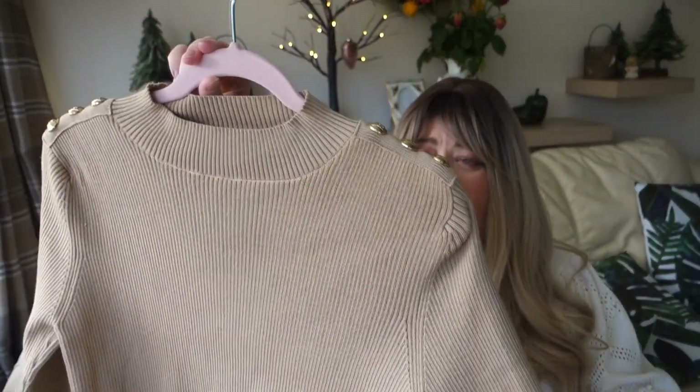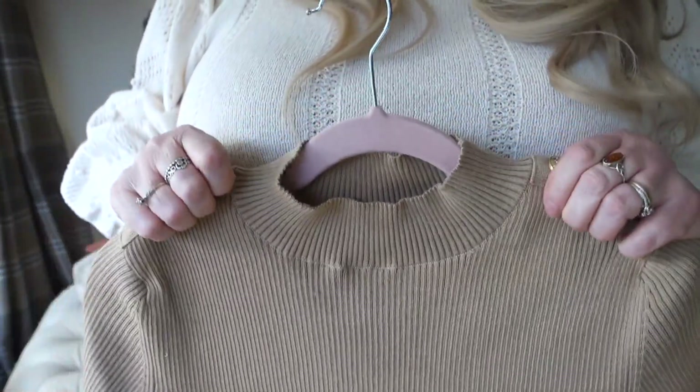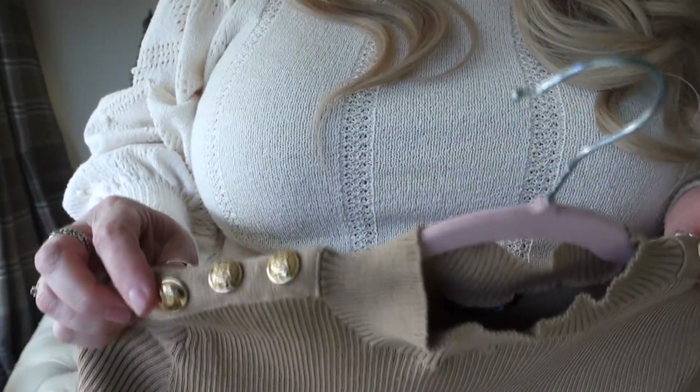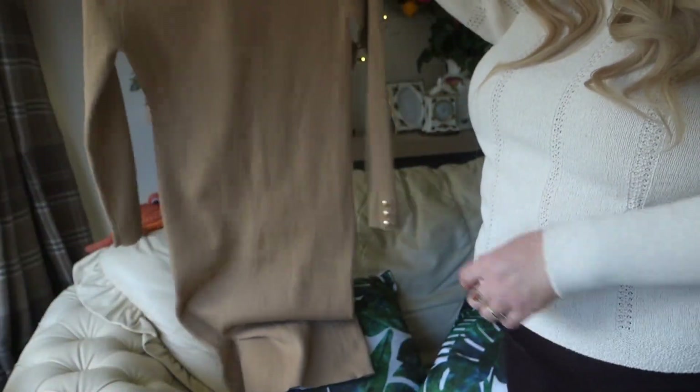My next dress was reduced. It's this lovely knitted ribbed dress — it looks so much more expensive than it was. I've actually worn this; I've just come back from Clennell and I wore it up there. It was £11.50 reduced — maybe half price or even more. It's a beautiful beige ribbed dress with a button detail on the shoulders and sleeves — really pretty gold buttons, three at the end of each sleeve.